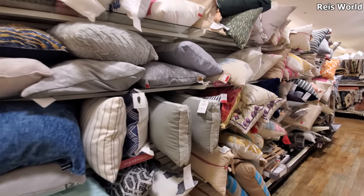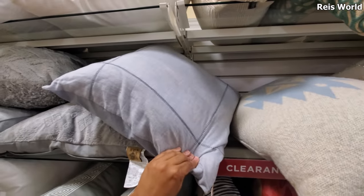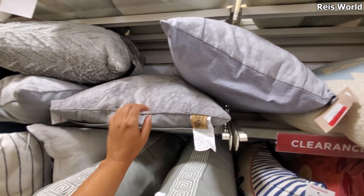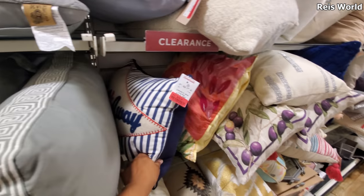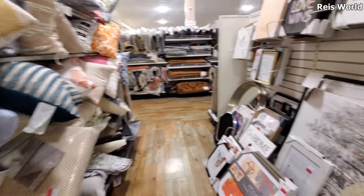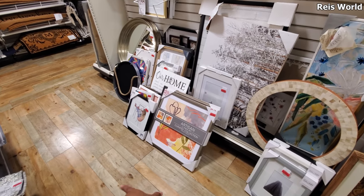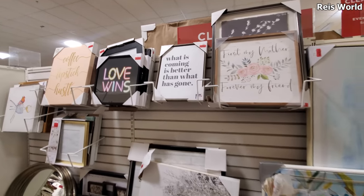A lot of these pillows are red tag, so this gray one is $3. They have Debbie Design, which is a really good brand — that's $15. And a few wall art pieces are on red tag too — some are $11, some are $8.